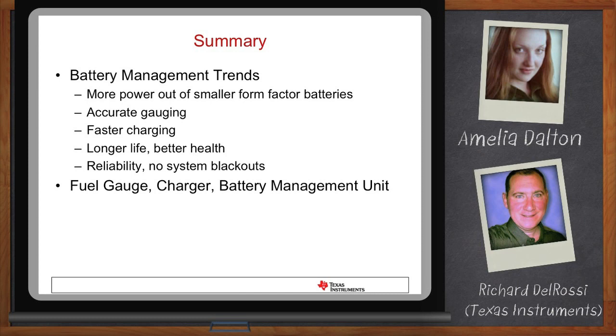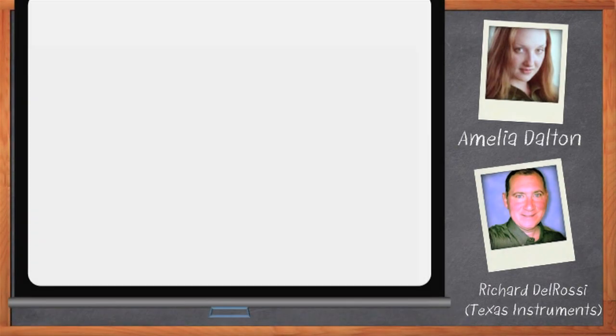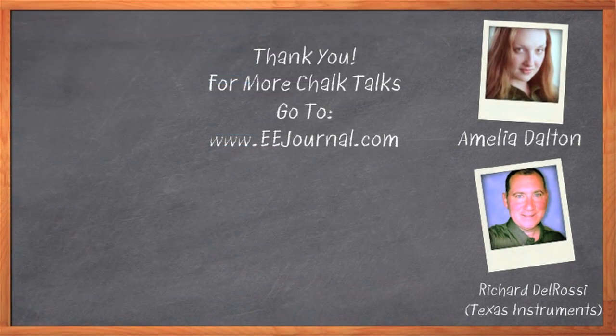Thank you so much for joining me today, Richard. It was a pleasure speaking with you. Thank you, Amelia. And before we go, don't forget to click that Download Now button below the player to download a free white paper that further expands on this topic. For Chalk Talk, I'm Amelia Dalton. For more Chalk Talks, check out the on-demand section of eejournal.com.